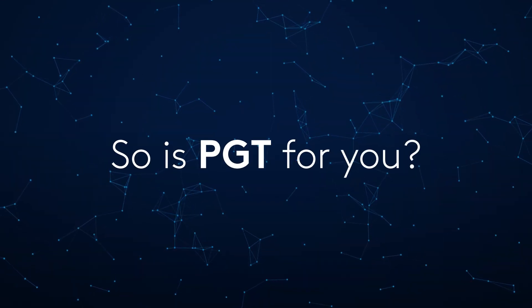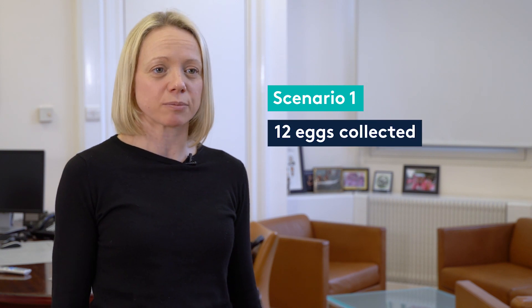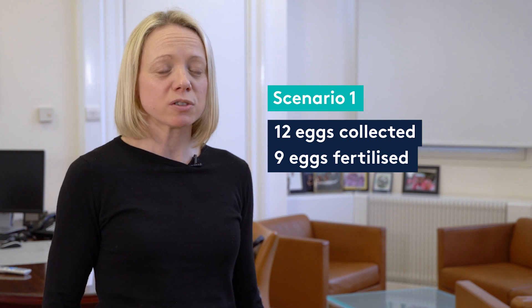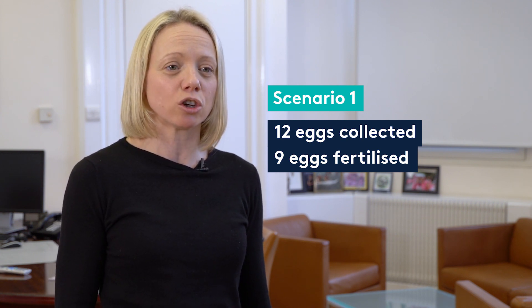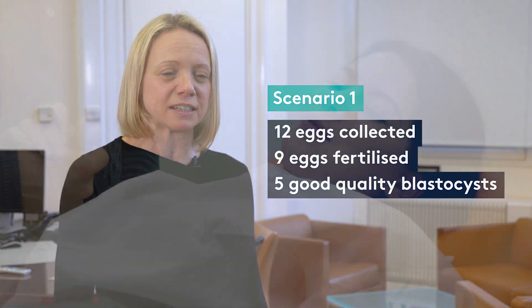So is pre-implantation genetic testing for you? Let's run a scenario. In scenario one, a patient collects 12 eggs, nine fertilise, and from those nine embryos, five go on to make good quality blastocysts — the A's and B's we talked about earlier.